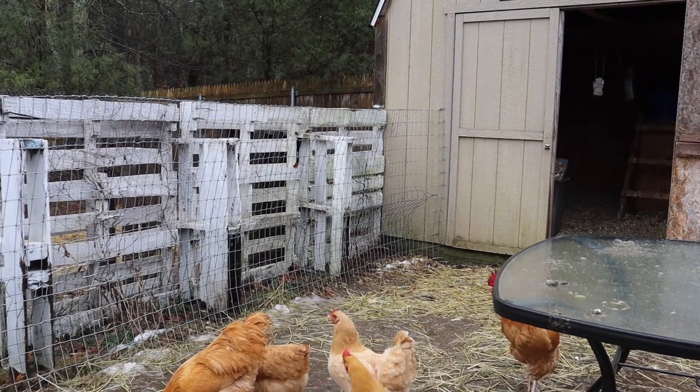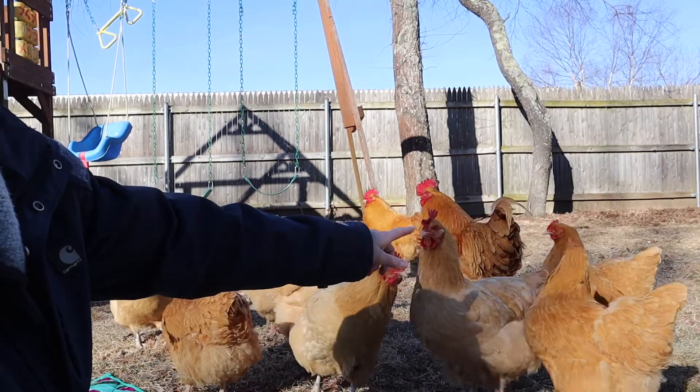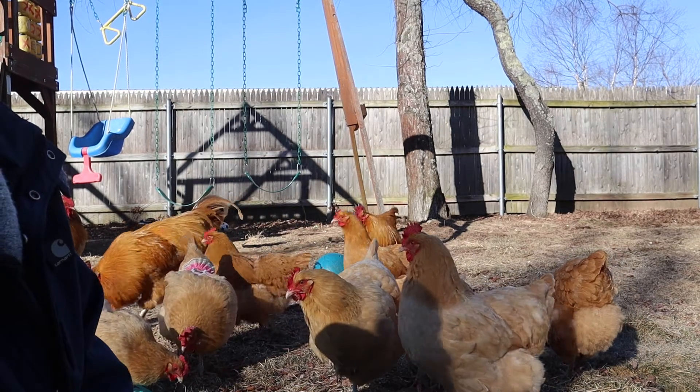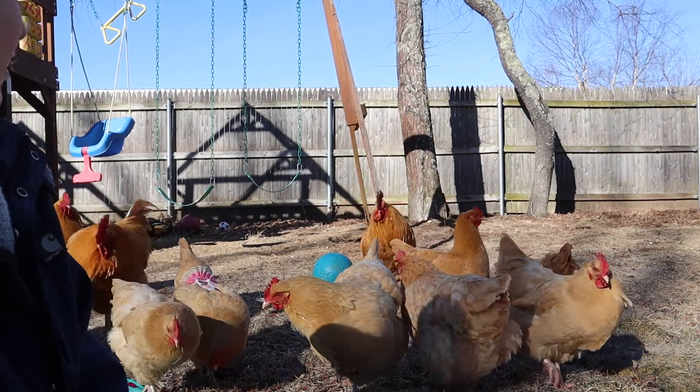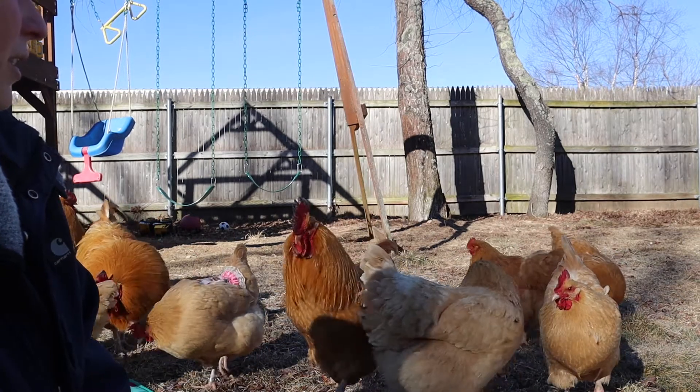That certainly helped the pullets — Fern, Charlotte, and Joy. The three of them are integrated in with the rest of the flock, and they get along great. They're really happy together.